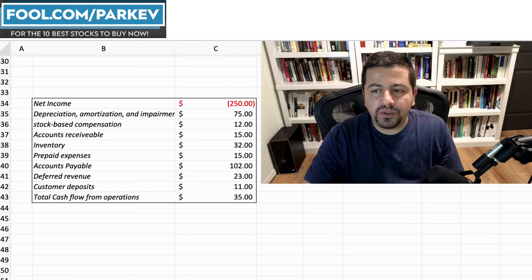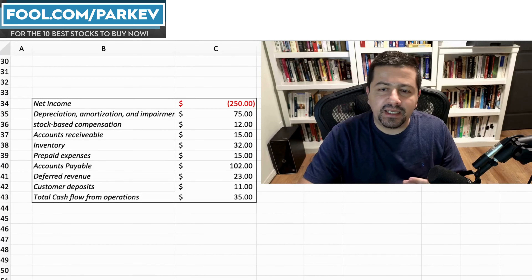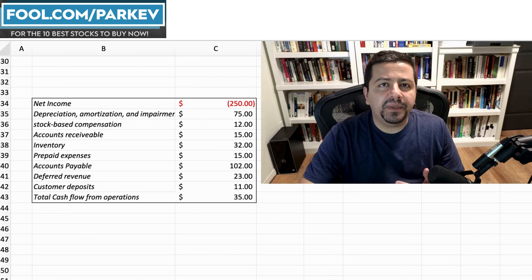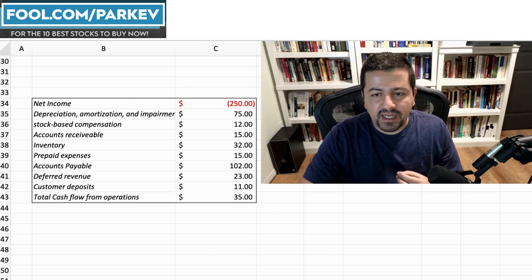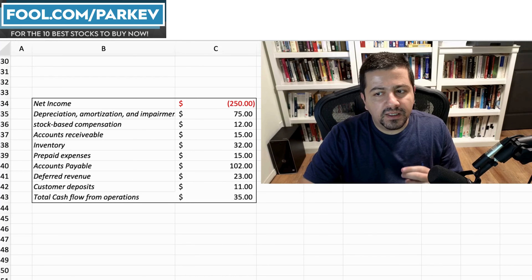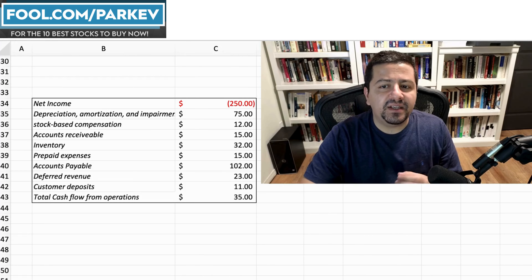Moving on to working capital items: inventory management is the easiest way a company can increase cash flow. The simplest case is when a business has 100 inventory units, sells 30 units, and doesn't replace those units — that decision reduces total inventory and increases cash flow. As you might already be thinking, this isn't sustainable; eventually the company will deplete all its inventory and go out of business.